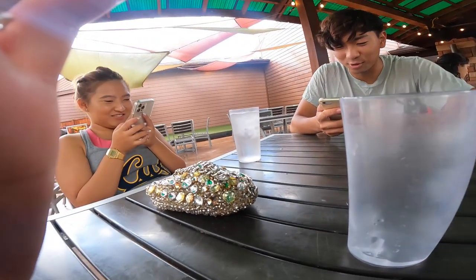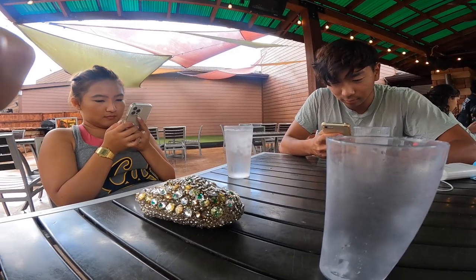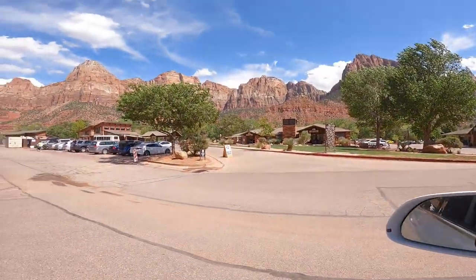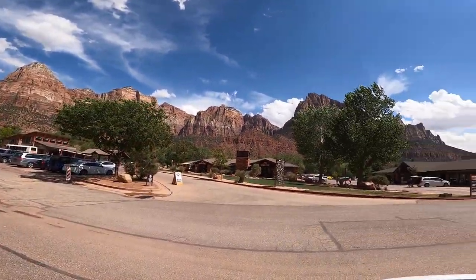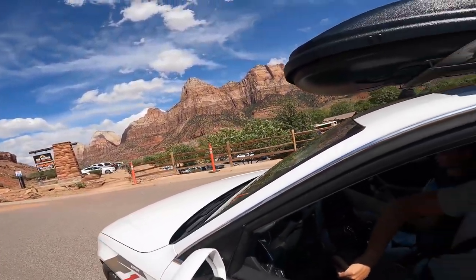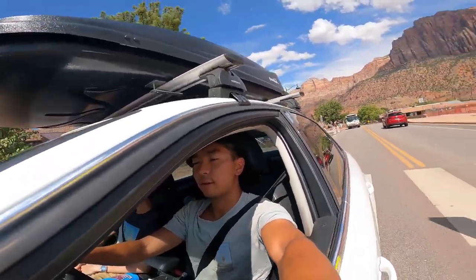I use voice control on my GoPro quite a lot on the hike, and Neil was interested so I was showing him how it works — 'Hey GoPro, take a picture.' The sky cleared up when we were about to leave, so we decided to drive back into the park and take a last look at how beautiful this park is.